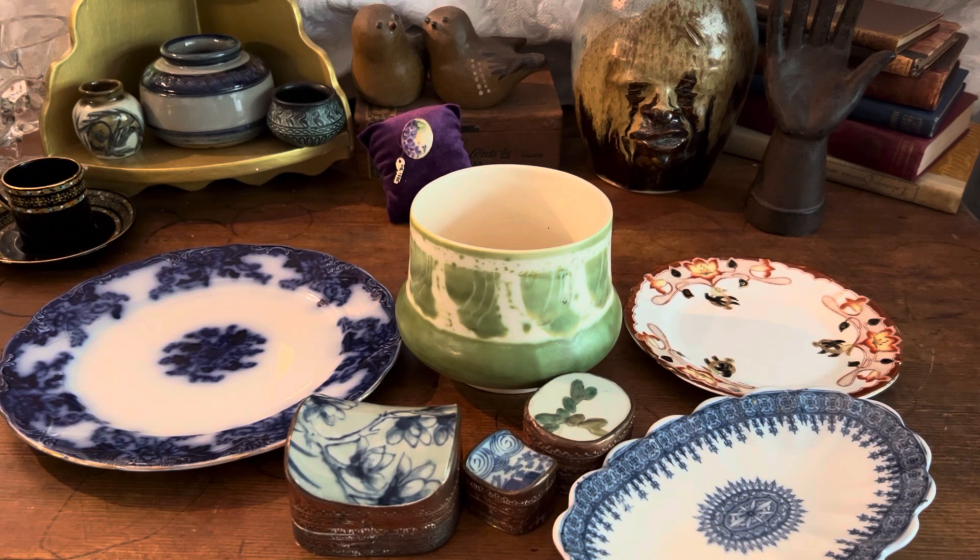Today I'm showing you what I picked up on the weekend — a little bit of a garage sale haul my mom and I went on. I thought I would show it to you by category, so we're going to start off with all of the china and pottery that I picked up.